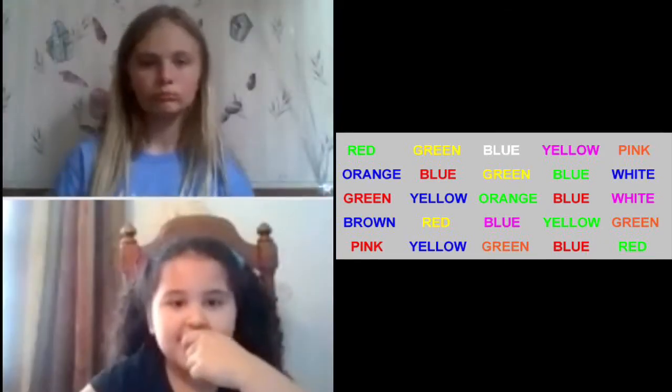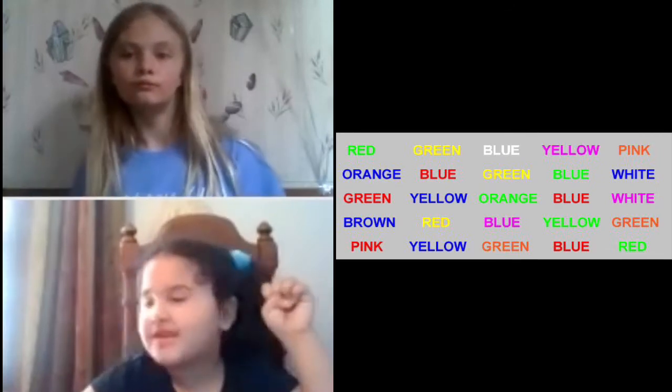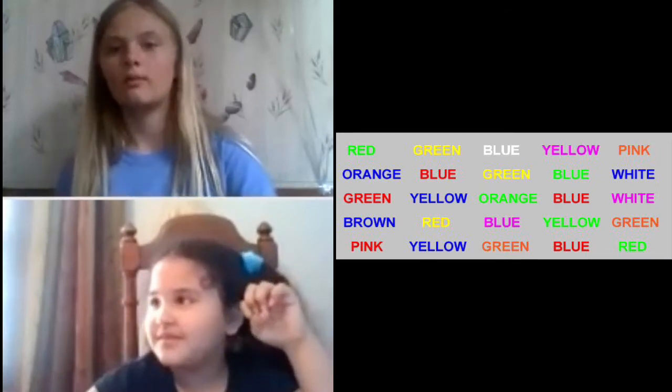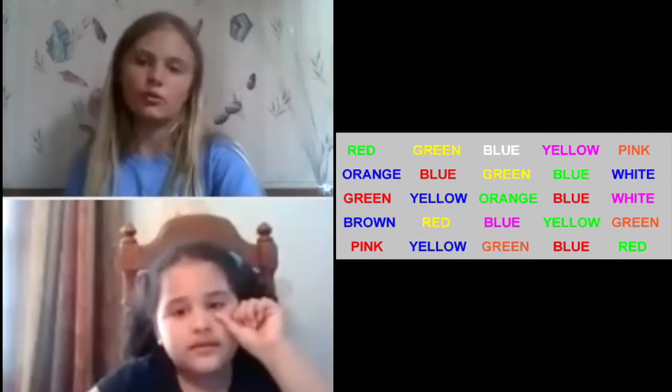Go. Green, yellow, white, pink, red, blue, orange, red, and green. What's it look like? Red. What's it look like? Red. That's orange. This color is orange.